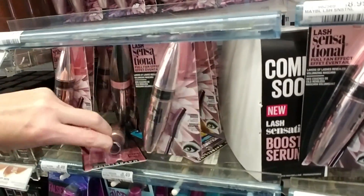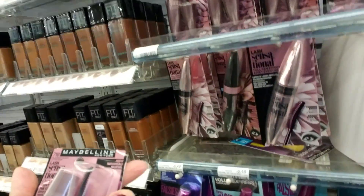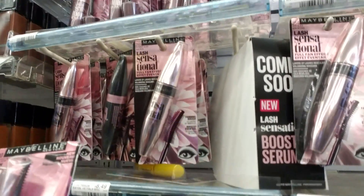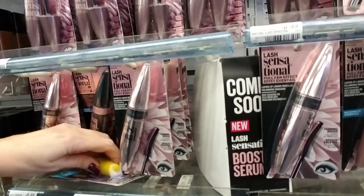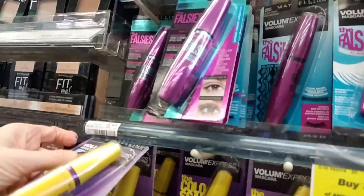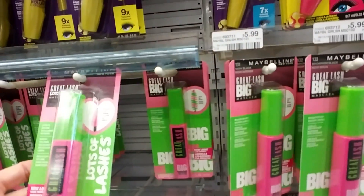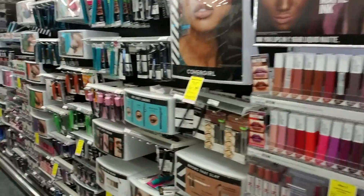This one is Lash Sensational Curvitude 710 Blackest Black — 710 is right here. Here's a different one — Maybelline Colossal Volume Express in Glam Black, which is right here. And this is the one I always come back to — Great Lash, just in black or very black. This is what I'm using now. It works okay; I always come back to it.